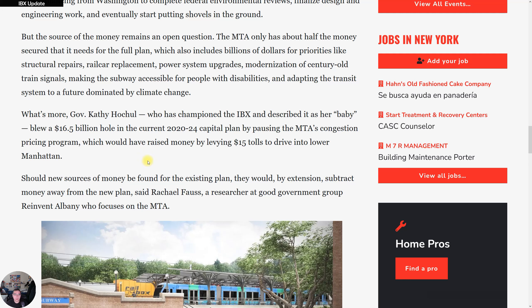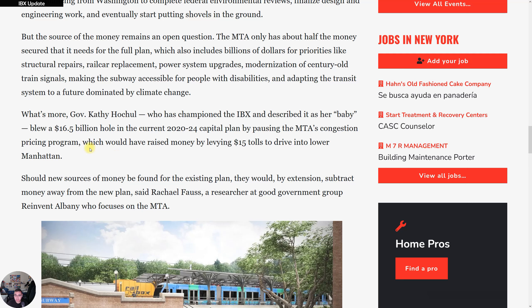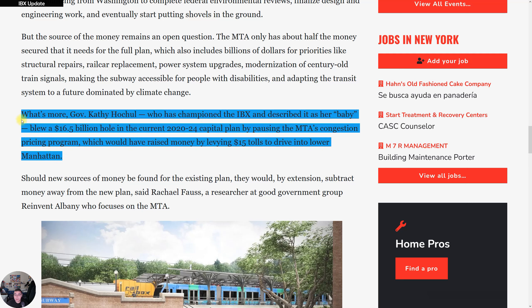The governor has been the one who championed this project. There could be things I don't agree with the governor on, but this project is one I have to give her credit for. If this goes through and turns into a big success, it could potentially put her back in office — though we don't know if that's even going to happen.